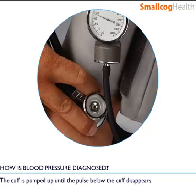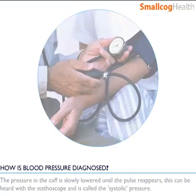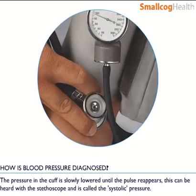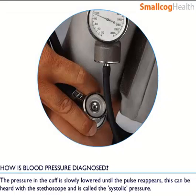The cuff is pumped up until the pulse below the cuff disappears. The pressure in the cuff is then slowly lowered until the pulse reappears. This can be heard with a stethoscope and is called the systolic pressure.